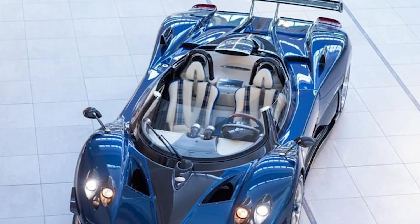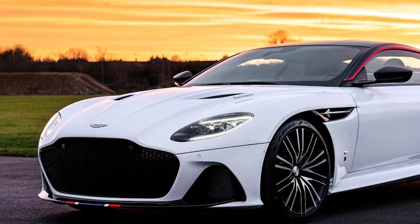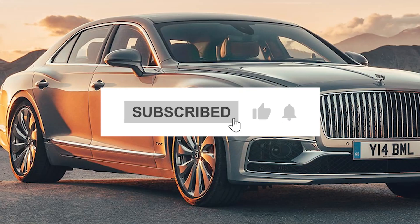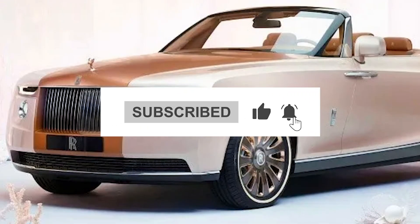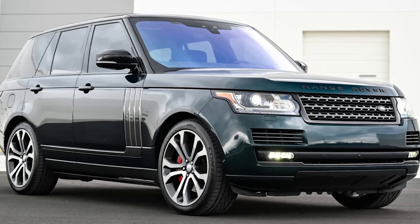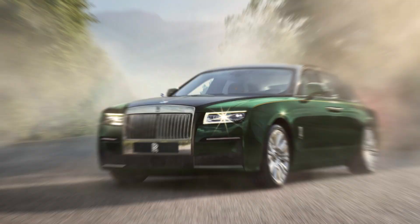That wraps up our journey through the world's most luxurious cars ever manufactured. We hope you enjoyed exploring these masterpieces of automotive design and engineering. If you loved this video, make sure to like, subscribe, and hit the notification bell to stay updated with more exciting content just like this. Also, let us know in the comments which car you would choose if given the chance.